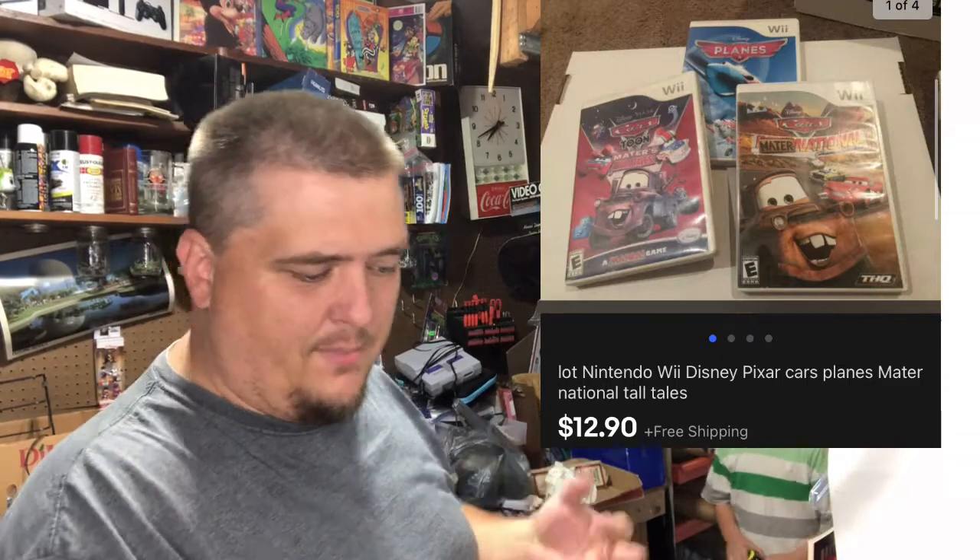The week I got a whole bunch of Carhartt stuff, more Wii games, these Mater National — it's three Cars universe games: Mater National, Mater's Tall Tales, and the Planes game — sold for $12.99 free shipping.